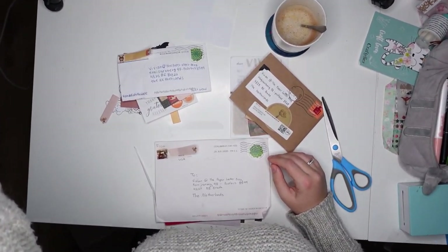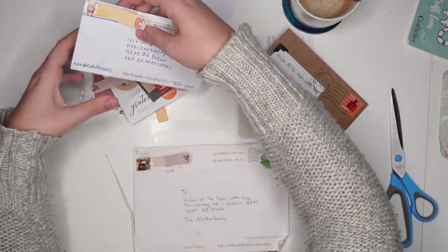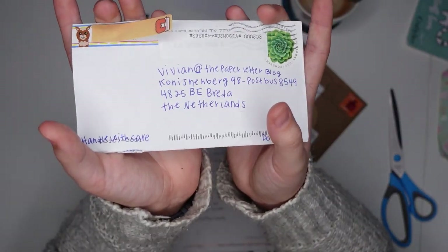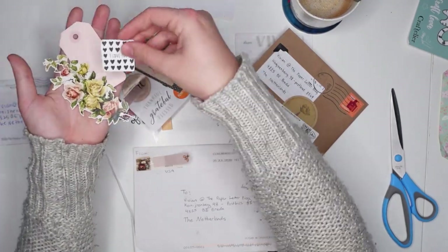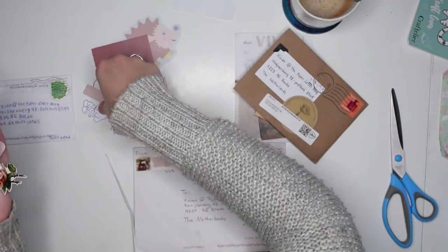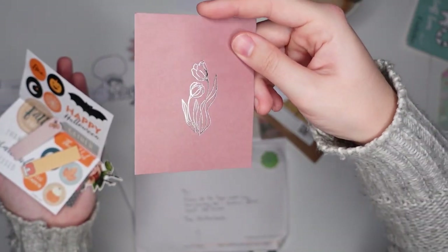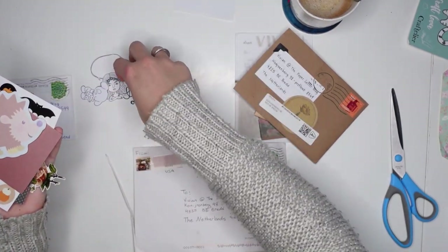Let me zoom in a bit. I have these three envelopes to open. I already just quickly cut them open, but I have not really looked at the content yet. This first envelope is from Maria. She sent me some cute goodies, including a tag, a die-cut sticker, a decorative tag. I have to get used to this new camera. Some really fun Halloween fall-themed stickers, sticky notes — I can show you everything up close. This gorgeous silver foiled tulip card, which I quite like.